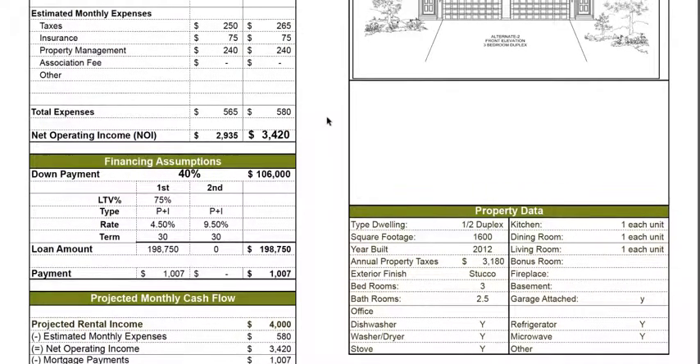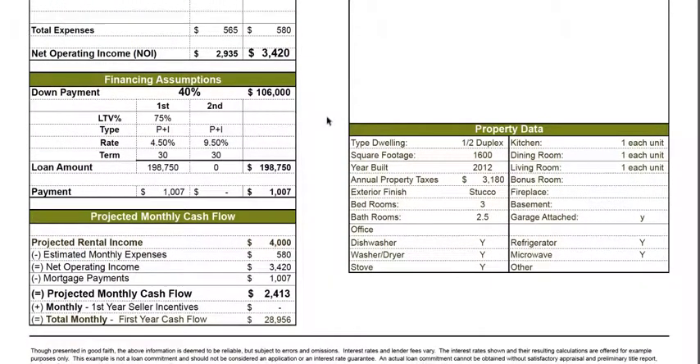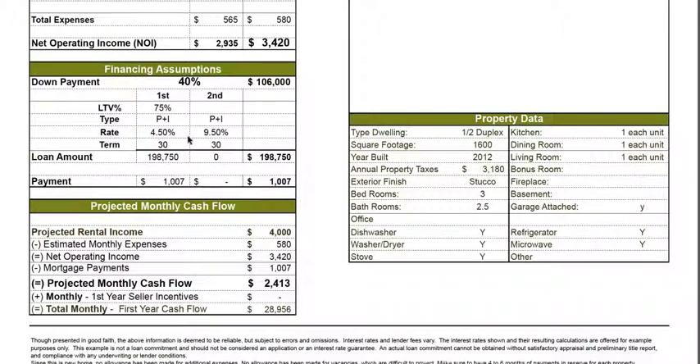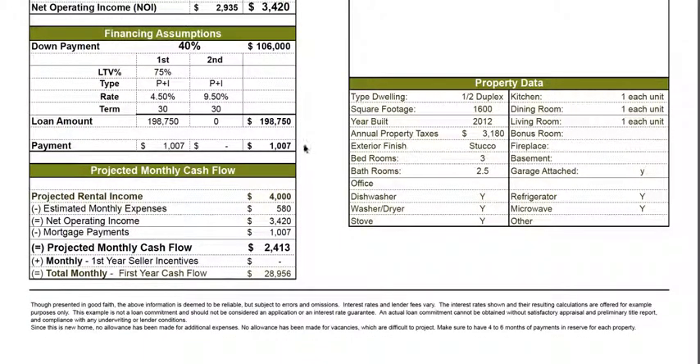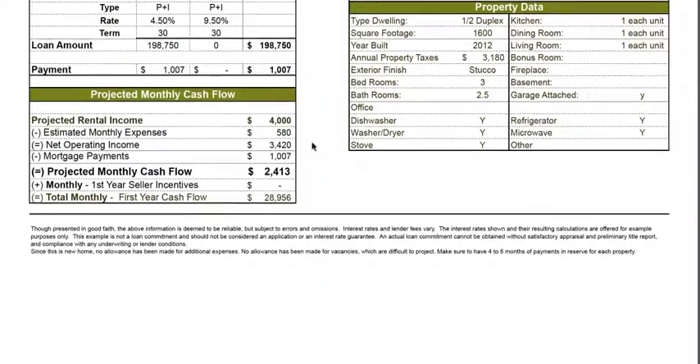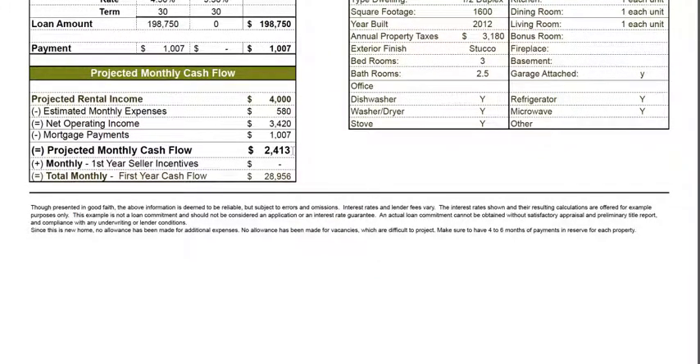With 40% down from your IRA and a 60% non-recourse loan secured by the IRA, the loan amount is based on a 4.5% non-recourse mortgage. The mortgage payment is similar — $1,007 per month. Based on rental income of $4,000 minus all the expenses, your net monthly cash flow projected is again $2,413. Since you're buying in the name of an IRA, this $2,413 monthly will be reinvested back inside your IRA on a tax-deferral basis.